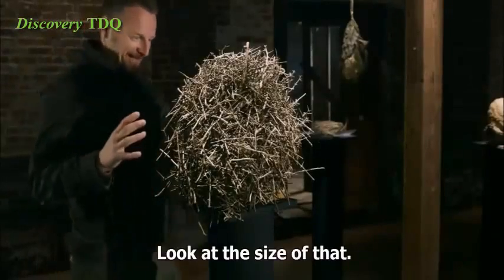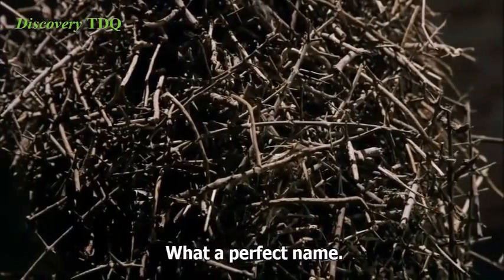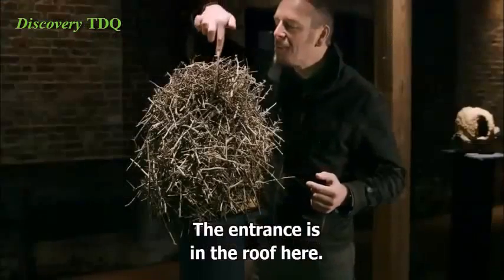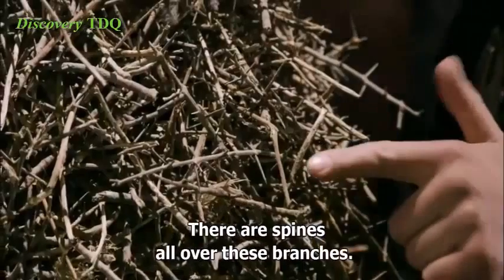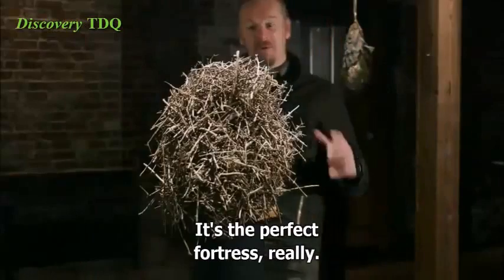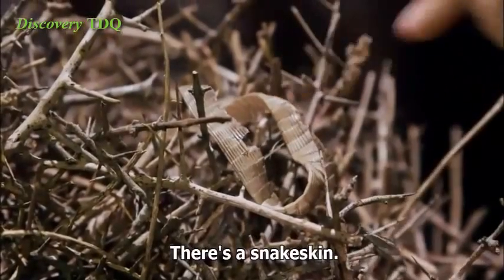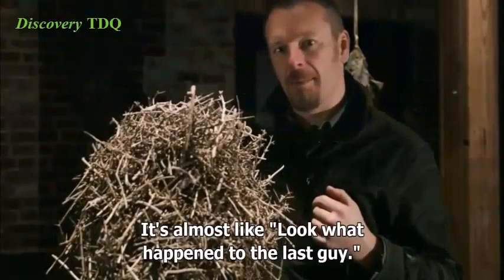This one's my favorite. Look at the size of that. It's built by a firewood gatherer — what a perfect name. The entrance is in the roof here. There are spines all over these branches. It's the perfect fortress, really. And I love this finishing touch here. There's a snake skin. It's almost like, look what happened to the last guy.